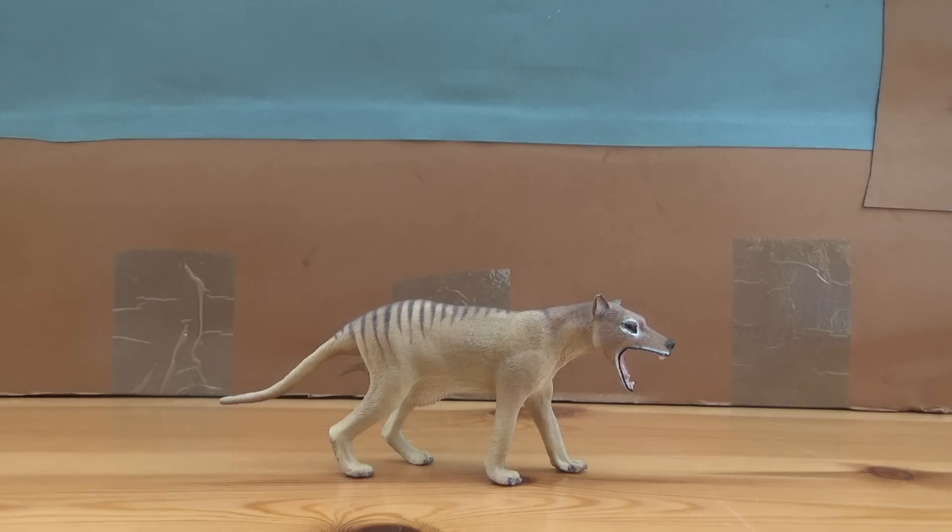But luckily there are a lot of pelts, bones, and actually video footage of these animals that still survive, so we have a pretty good idea of what these creatures actually looked like. It was around 1.6 meters long and about 22 to 30 kilograms in weight.